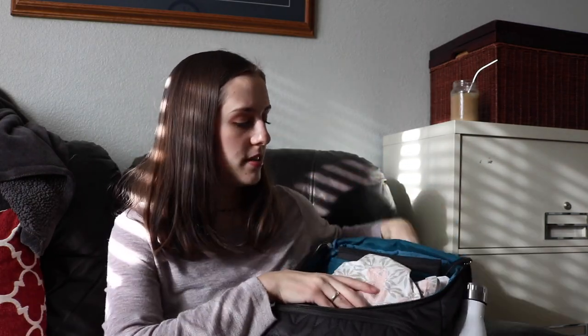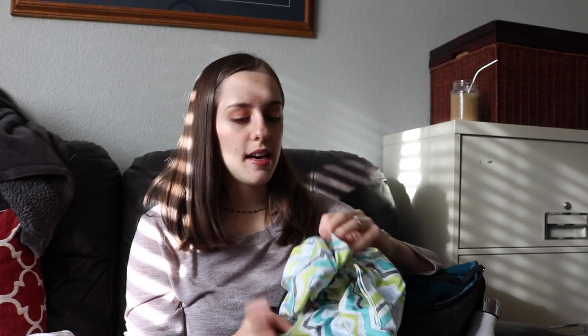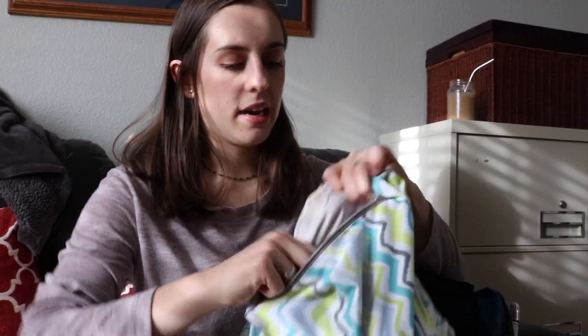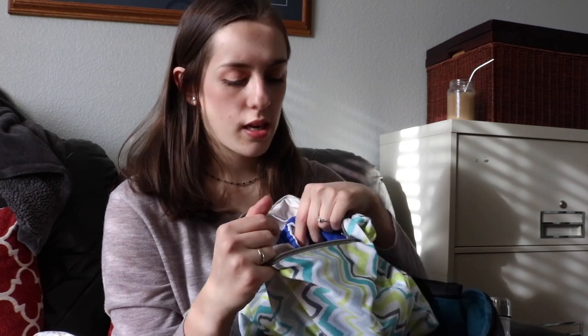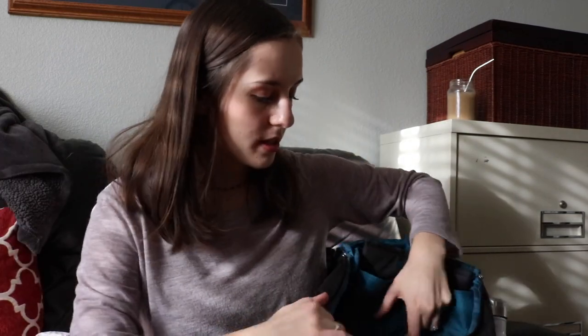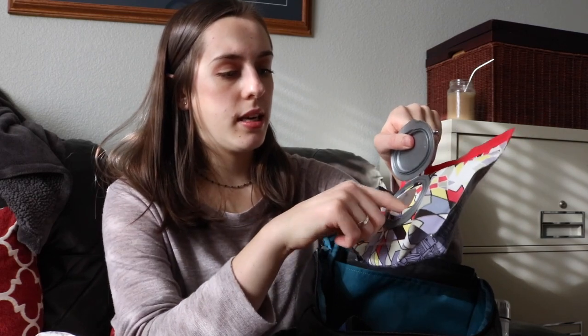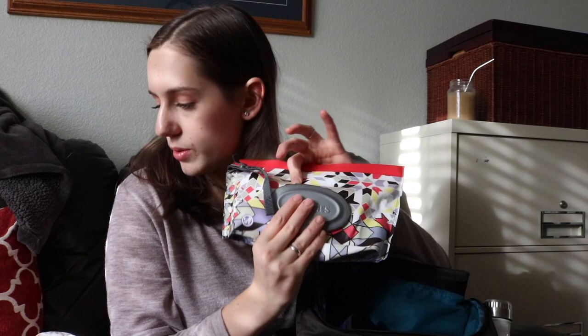Moving on to the big compartment — in here I have a nursing cover, one of the simple pull-over ones. And then this is my wet bag, and in my wet bag is a wet diaper — this is a pocket diaper from Bum Genius. The main difference from a regular diaper bag is I carry this wet bag. We use cloth wipes at home, but on the go I use these Huggies wipes. When I run out I'll switch to cloth wipes — I just have them in here from before I started cloth diapering.